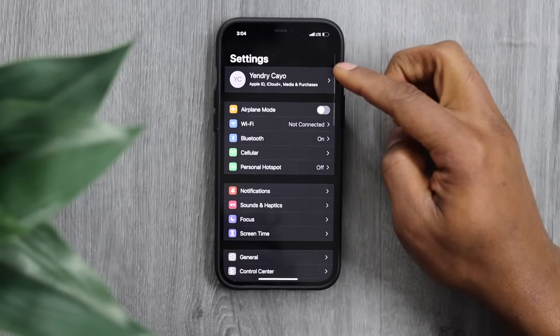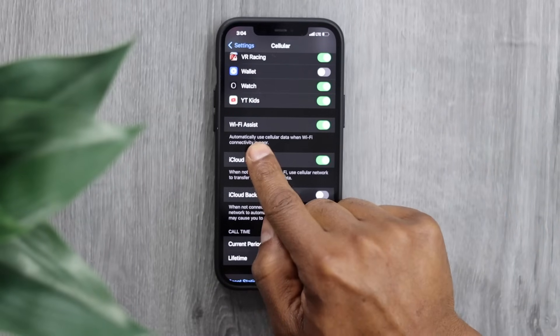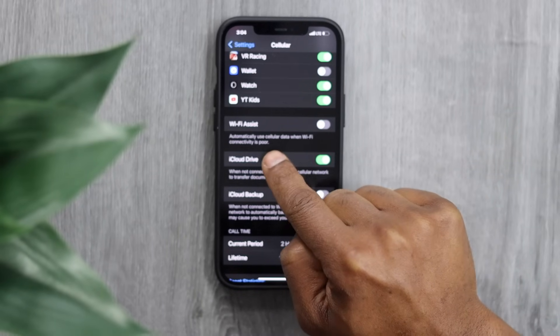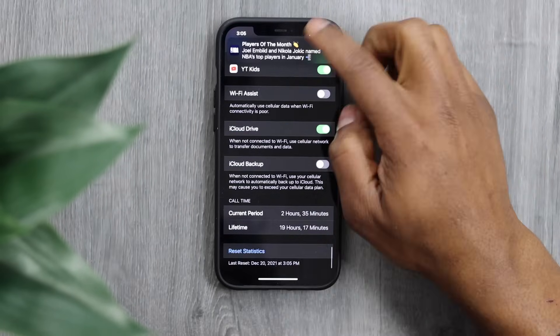On your iPhone, open Settings, then tap on Cellular. Scroll all the way down until you see the setting Wi-Fi Assist. Turn off that setting — it automatically uses cellular data when Wi-Fi connectivity is poor. Turn it off; that's the first thing you need to do.